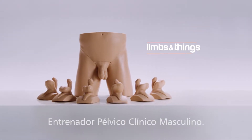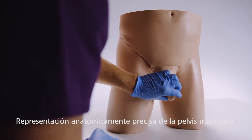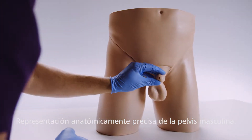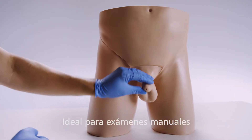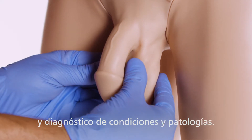This is the Clinical Male Pelvic Trainer by Limbs and Things. It is an anatomically accurate representation of the male pelvis and genitalia, ideal for hands-on examination and diagnosis of male conditions and pathologies.